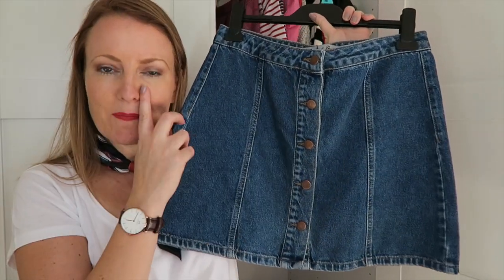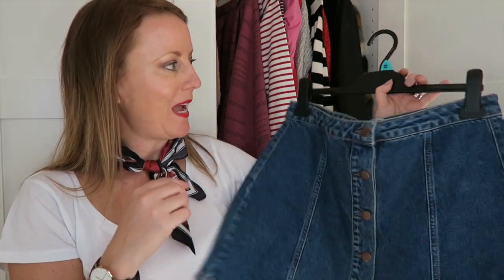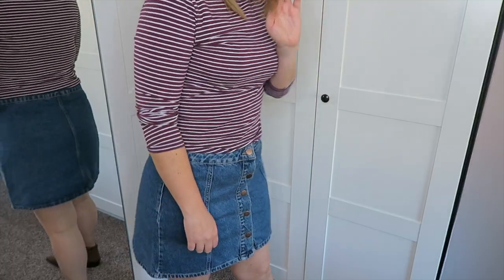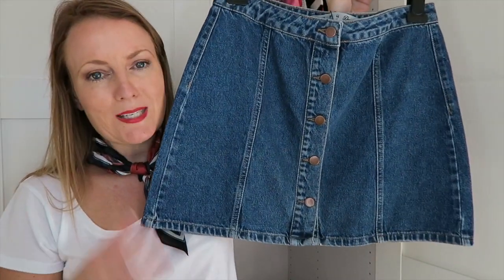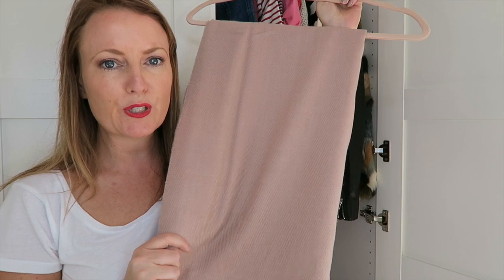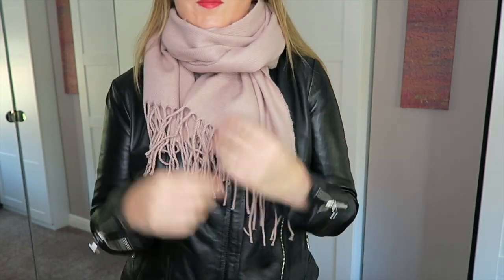Next up is a denim skirt with gold buttons down the front — I've been looking for one of these for ages. It was £8 from Primark and I got it in a size 14, because the skirts in Primark run very small. It's a bit snug right now but I'm hoping it'll fit nicely as I'm trying to lose some weight. In winter with black tights, boots, and a chunky jumper; in summer with flip-flops and a vest. Then from Primark I got a beautiful dusky pink scarf for £6 — really snuggly, soft, and cozy for autumn and winter.